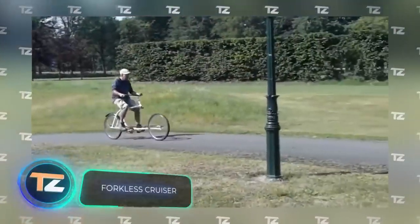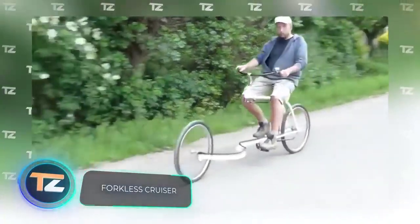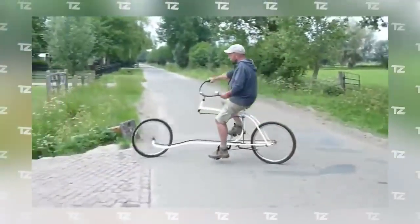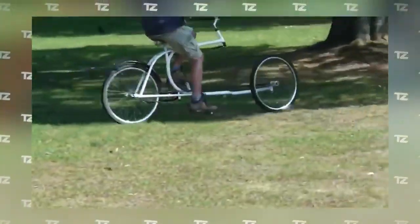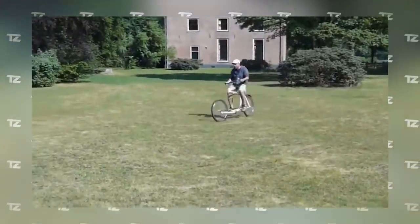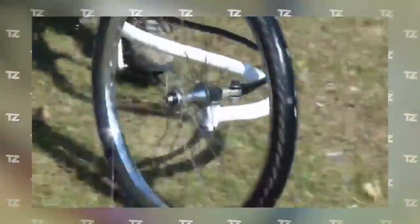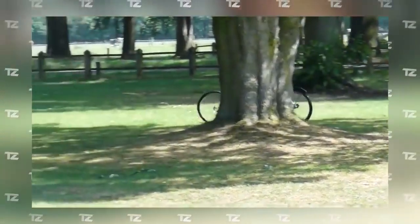This retro bicycle is the graduation project of Finnish designer Olli Erkkilä. The clever design made it possible to eliminate the fork while maintaining stability and maneuverability. The bike confidently rides on both asphalt and grass. It's very minimalistic — one speed, no disc or pincer brakes, no suspension, nor other usual features. The steering is achieved through a rod system, and the design is an homage to classic cruiser bicycles and choppers.